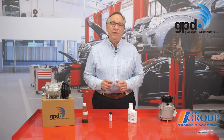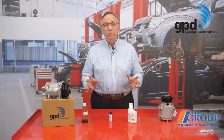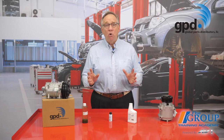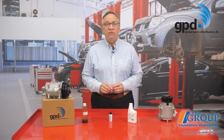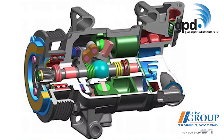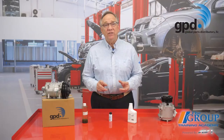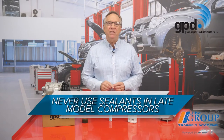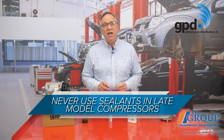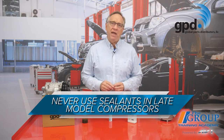You always want to be careful with leak detection dyes on later model compressors. Many late model compressors have a much lower oil capacity — four ounces or less — making the system more sensitive to additives. Because of their design, some compressors will treat dye like oil, which may overcharge the compressor. Using sealants can have the same effect. In fact, you should never use sealants in later model compressors because they're designed to react with air, and air in the AC system will clog the passages.